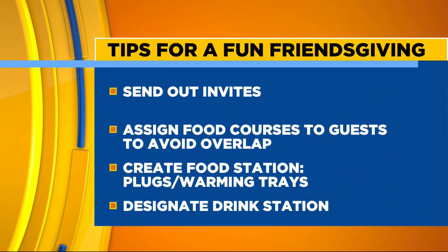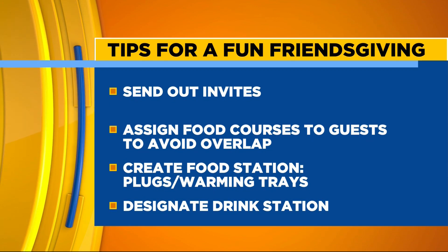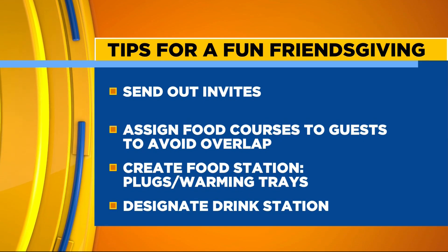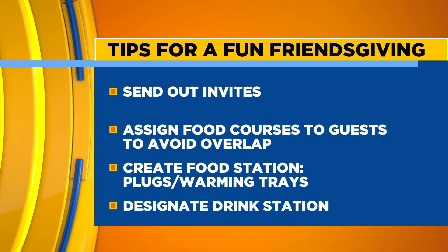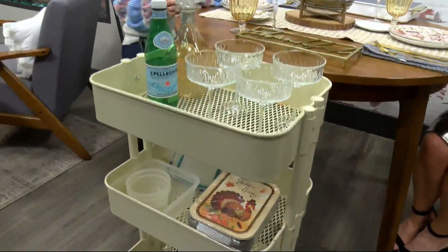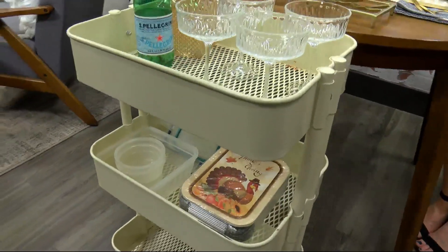Another great tip is to create a food station — that's really where you're going to have all of that hot food. Anything that needs to be plugged in, like a crock pot or a sterno burner, you want in a designated food station. And also create a designated drink station. We have this bar cart here, which works really well as a mobile opportunity at Friendsgiving.